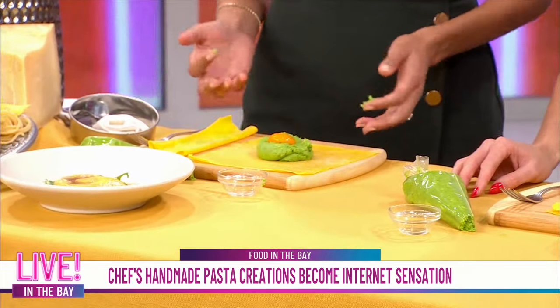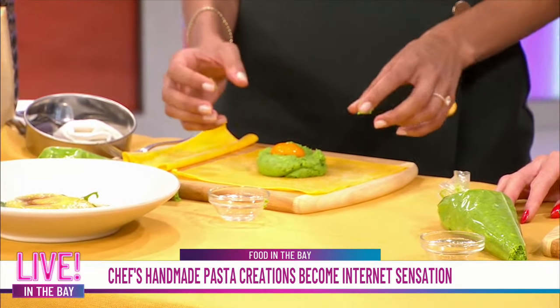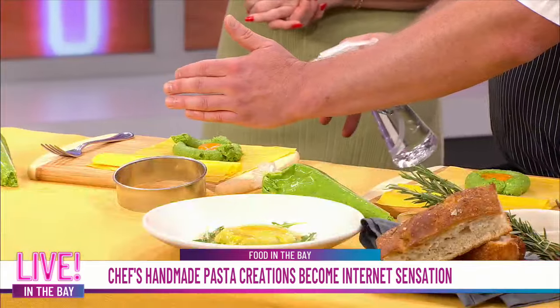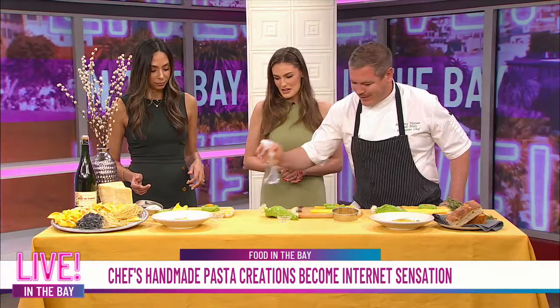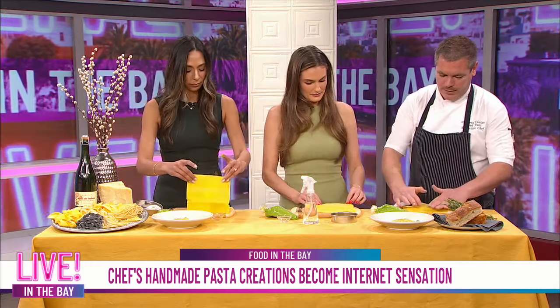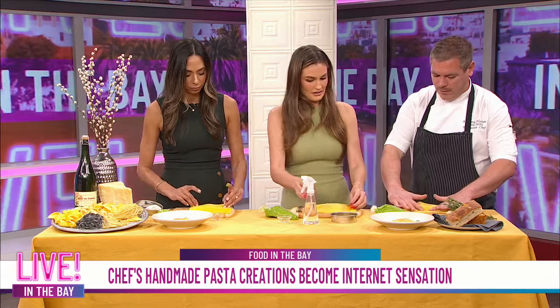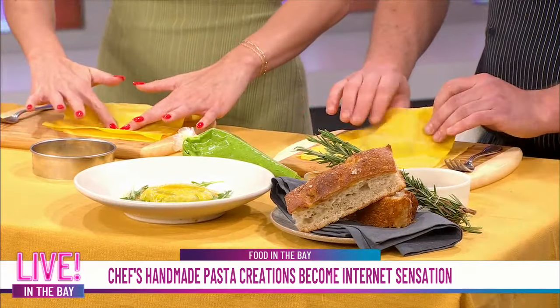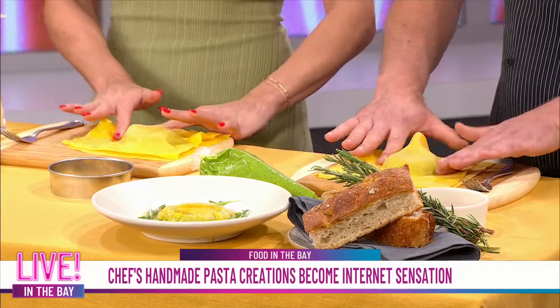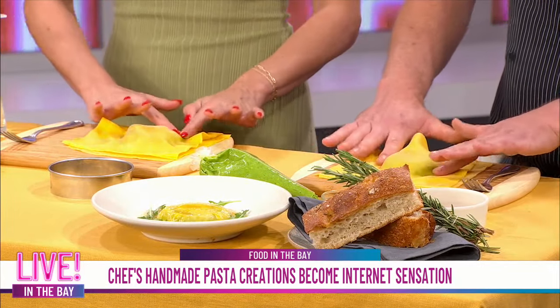These chickens are actually fed a specialized diet of dried marigolds, and it really intensifies the yolk color. That explains it. So now we're going to spritz the pasta — not too much — and then we're going to take the sheet of pasta and fold it over the top. Then you use your fingers to gently guide the sheet of pasta around. It's best to leave it to the professionals, but if you're feeling adventurous at home...